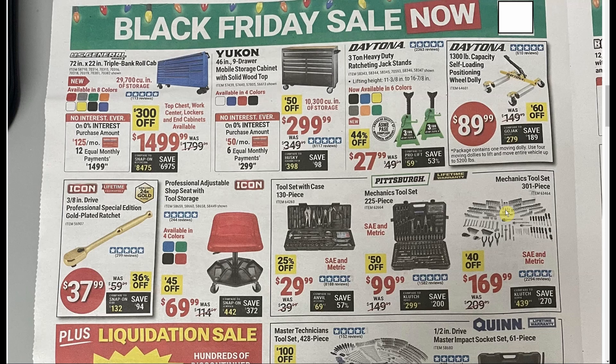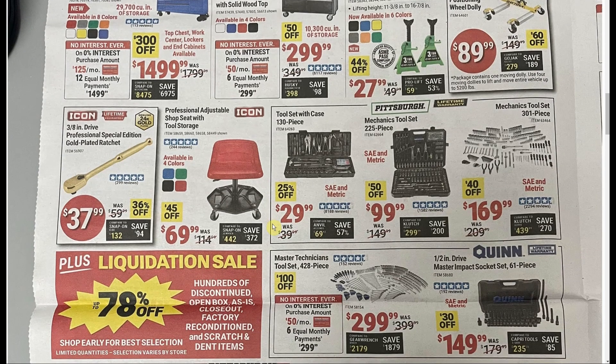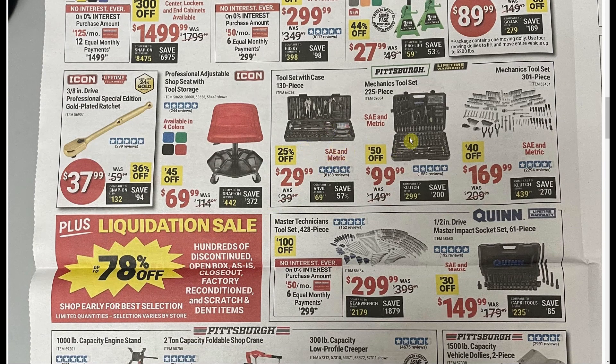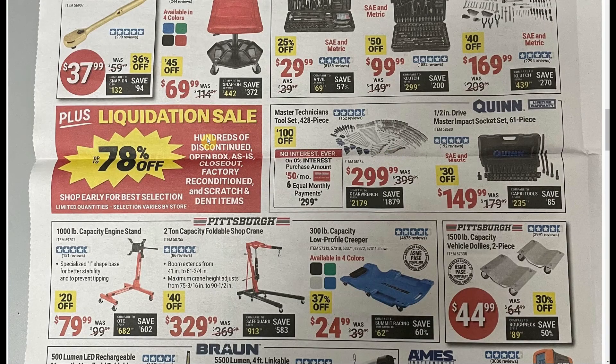The Daytona three-ton heavy-duty ratcheting jack stands are pretty good value at $27.99 for the set — hopefully they've fixed the whole falling-and-crushing-people's-heads problem. As for the gold ratchet — please don't buy that. It's overpriced and stupid. Not even as a joke — don't encourage them to do more things like that. A couple of Pittsburgh mechanic sets: I'm not a big fan; they're just basic tools. Maybe they get you by for regular homeowner stuff, but you could do better.